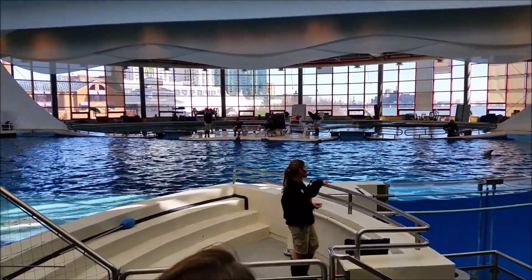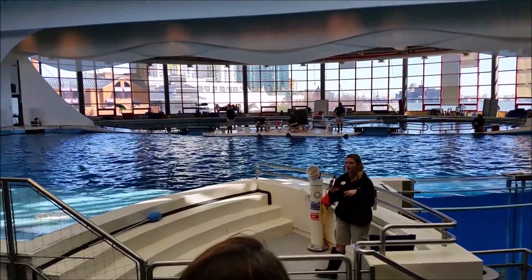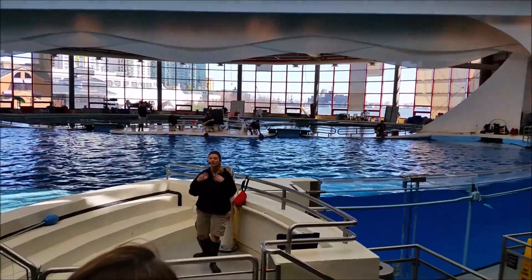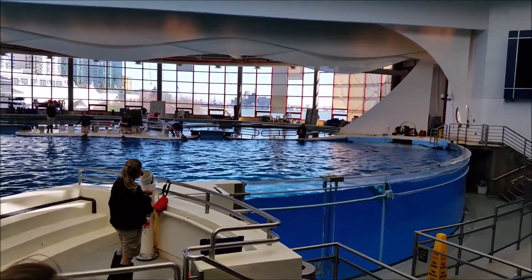These are dolphins. So they already live in salt water, which is excellent for taking care of those wounds. They shed their skin once every two hours, so they're always constantly replacing those skin cells.